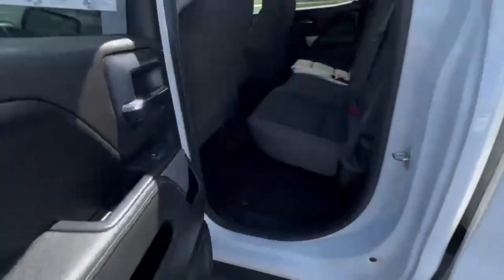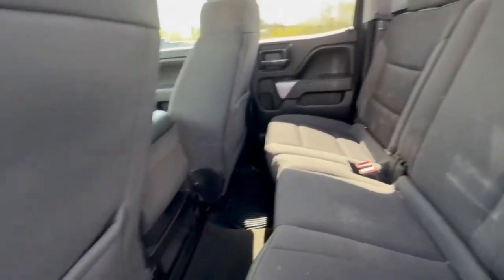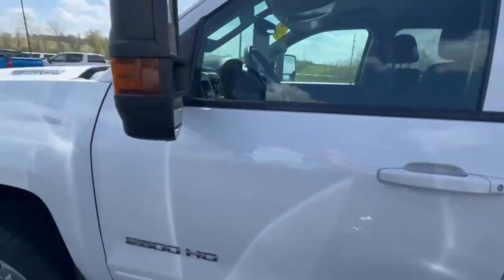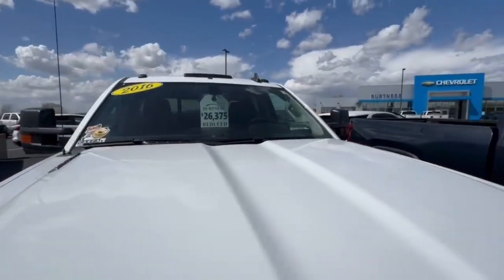It's got just over 164,000 on the odometer. We have reduced this down to $26,375.